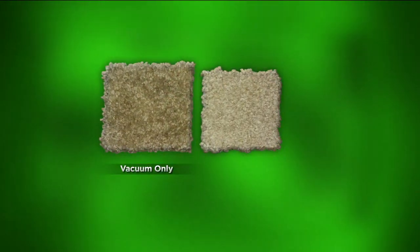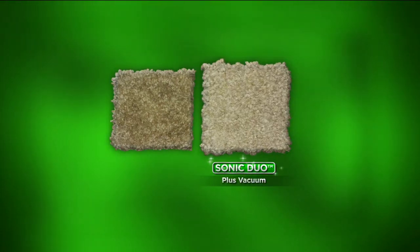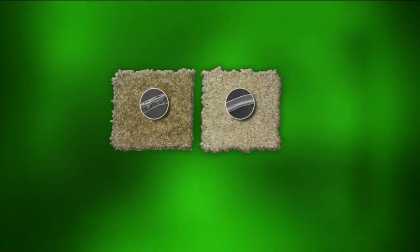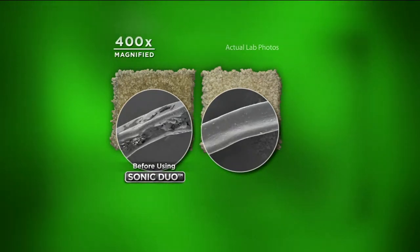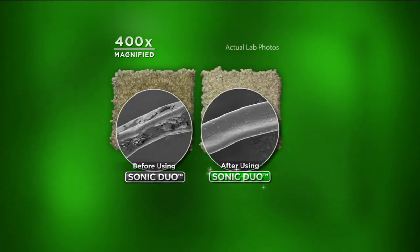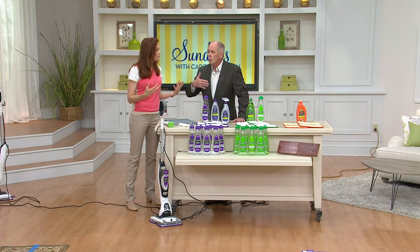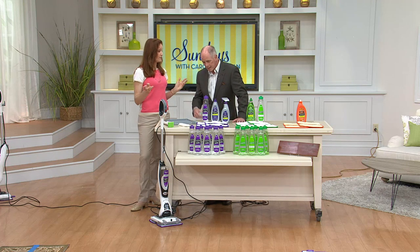These are from independent laboratory testing. Vacuuming can't get it all. The Sonic Duo cleans four times deeper than your vacuum cleaner ever will — even if you've got a great vacuum like a Shark. On the left, vacuumed only; on the right, sonic and then vacuumed. This is a scientific test — this is one fiber of your carpet. That's why when you just vacuum it looks good, but it doesn't always look like new again. I don't want the appearance of clean — I want deep-down clean.